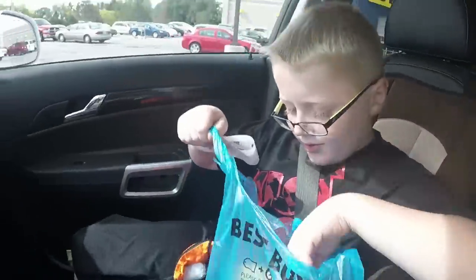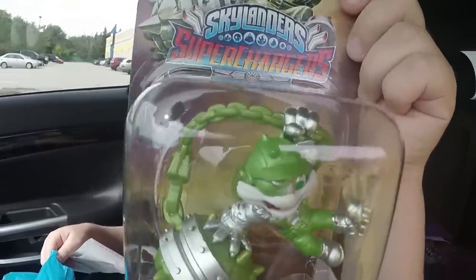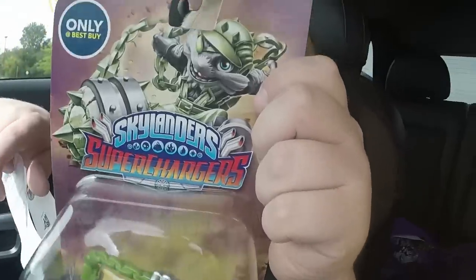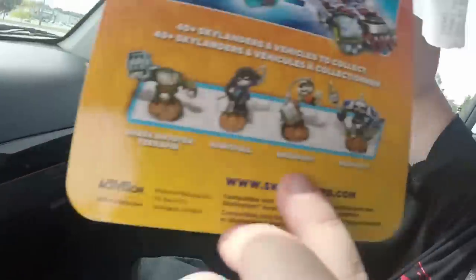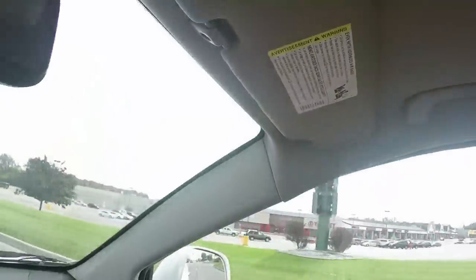So we're leaving Best Buy and we got something really cool — Steel Plated Smash Hit, which we did not see at Toys R Us or GameStop. It's only at Best Buy. We didn't see regular Smash Hit anywhere at all either. As you can see on the back, the characters listed are Shark Shooter Terrafin, Nightfall, Smash Hit, and High Vault. And now we're heading over to Target.